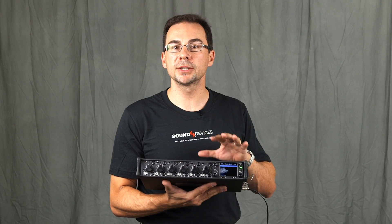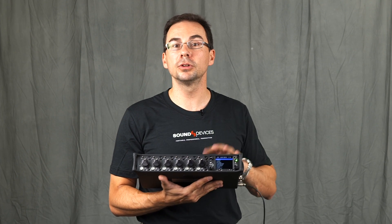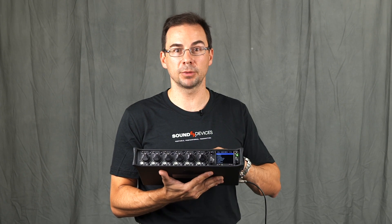Please stop by Sound Devices IBC stand at 8D74. We'll have our full line of field production mixers, recorders, and PIX video recorders on display.